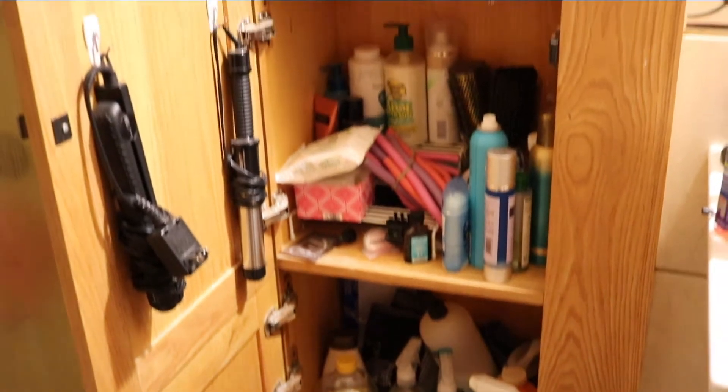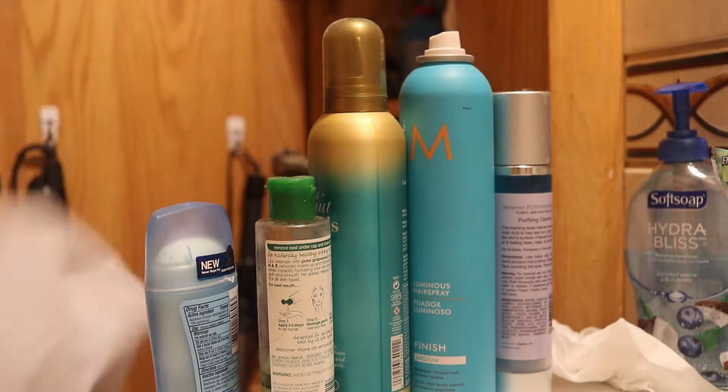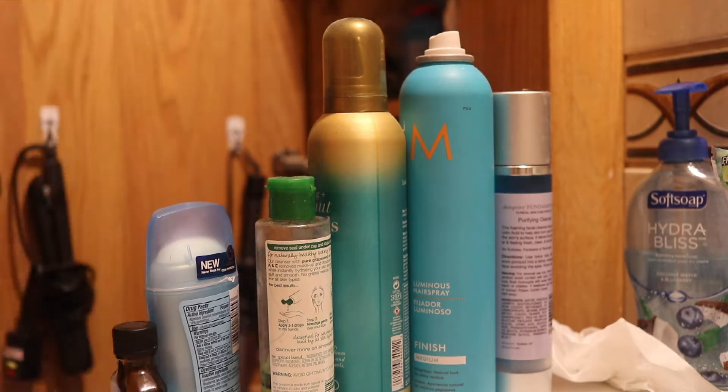One thing I like to do every spring is declutter. The number one place that needed to be decluttered this year was the bathroom cabinet — we don't have a closet, so this is the best we have — and it was getting way overrun.